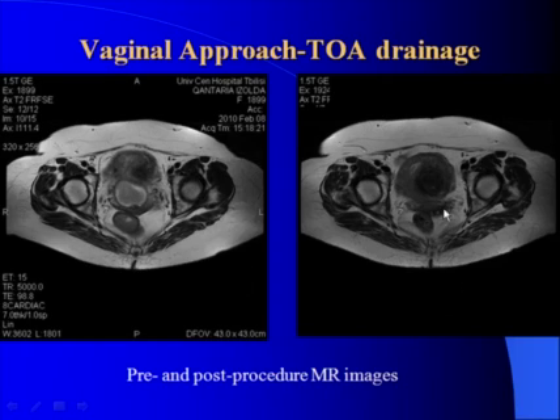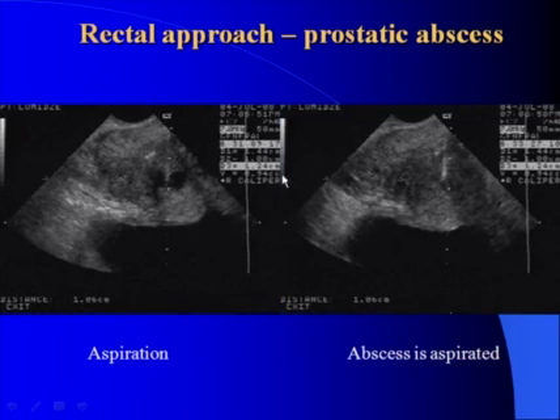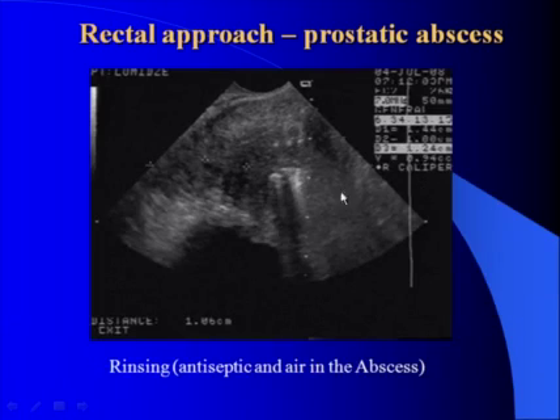This is the pre- and post-procedure MR. The rectal approach is used for prostatic abscess. In this case, you see a one cc cystic mass in the prostate which was a prostatic abscess responsible for high temperature, resistant to antibiotic therapy. This is the needle inserted into the mass. After the aspiration and rinsing procedure, the patient has immediate relief and does not require further interventions.